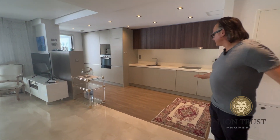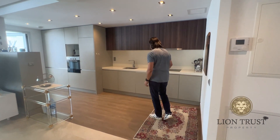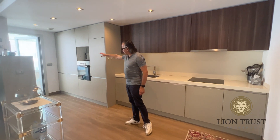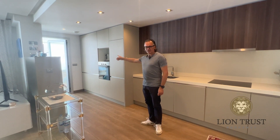The kitchen is fully fitted with all the appliances, all integrated. You have the stove, the dishwasher, fridge, freezer, oven, and the boiler is tucked in there. You also have access to the terrace.